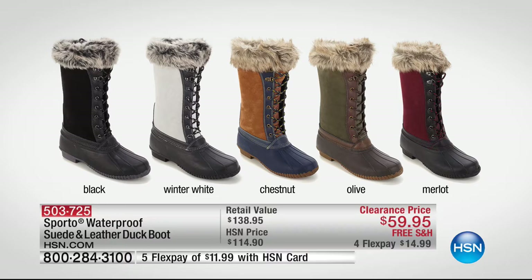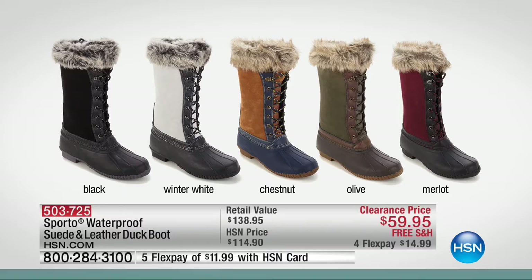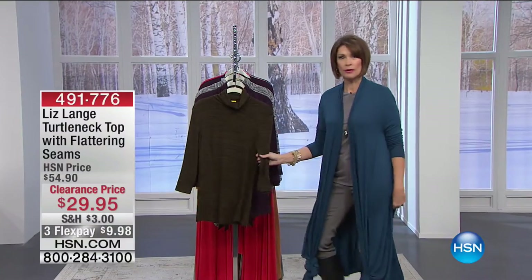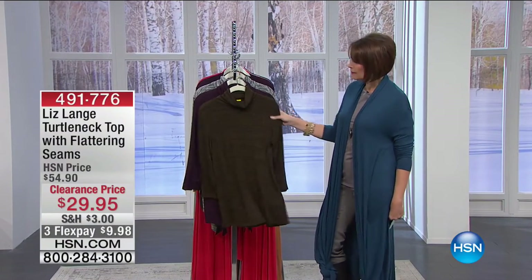Item number 503725. These are waterproof — suede and leather duck boot at that price with four flex payments of $14.99. Pre-order that; it's coming up in just a few minutes. But right now we're going to move on to something else that's going to be perfect as the temperature drops.